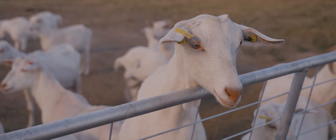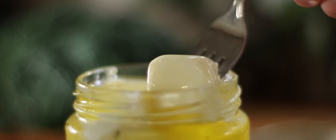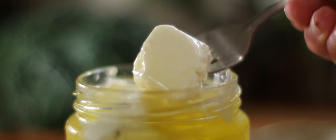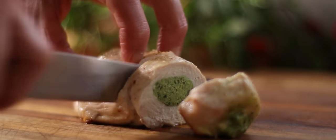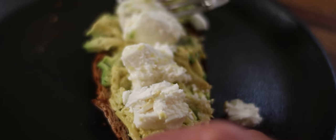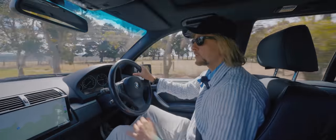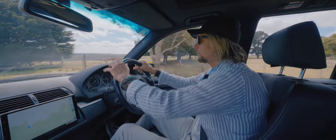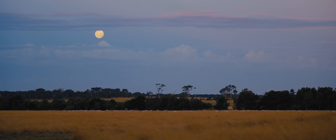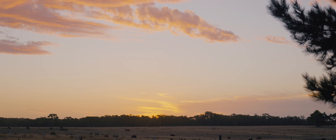Did you know that goat's milk has been used to make goat cheese for thousands of years? And with good reason. Do you eat dairy products from sheep or goat milk such as yogurt or cheese? If not, let me show you why I think you should. I'm travelling three hours to visit an amazing Australian goat and sheep farm.